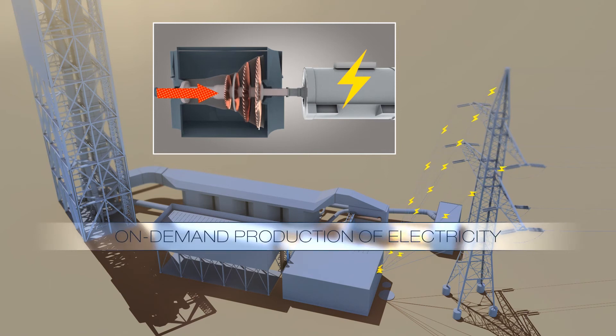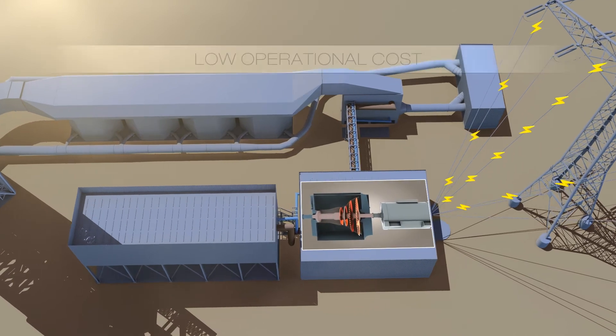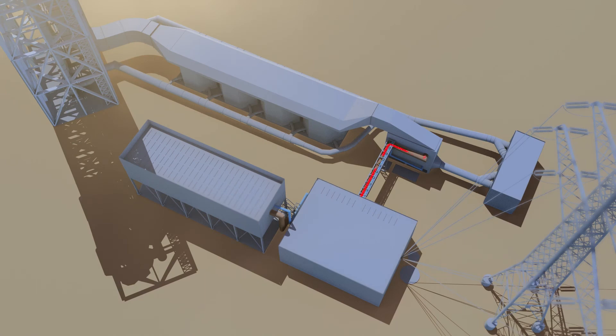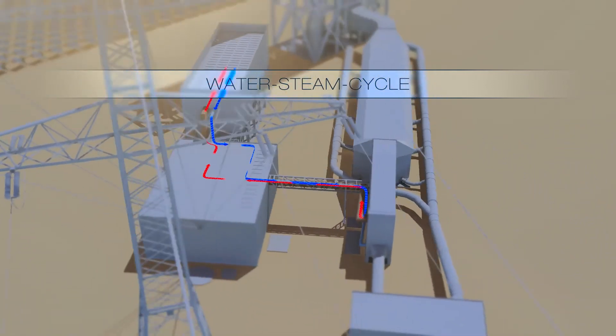KAM's CSP technology produces electricity on demand and dispatchable to the grid. Due to high process temperatures, state-of-the-art power plant components can be used in the water steam cycle to maximize efficiency.